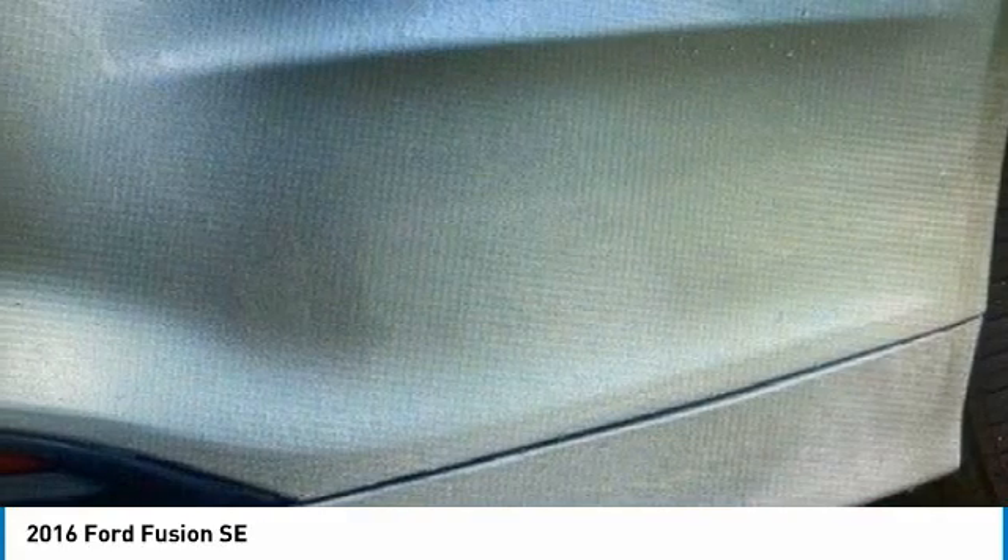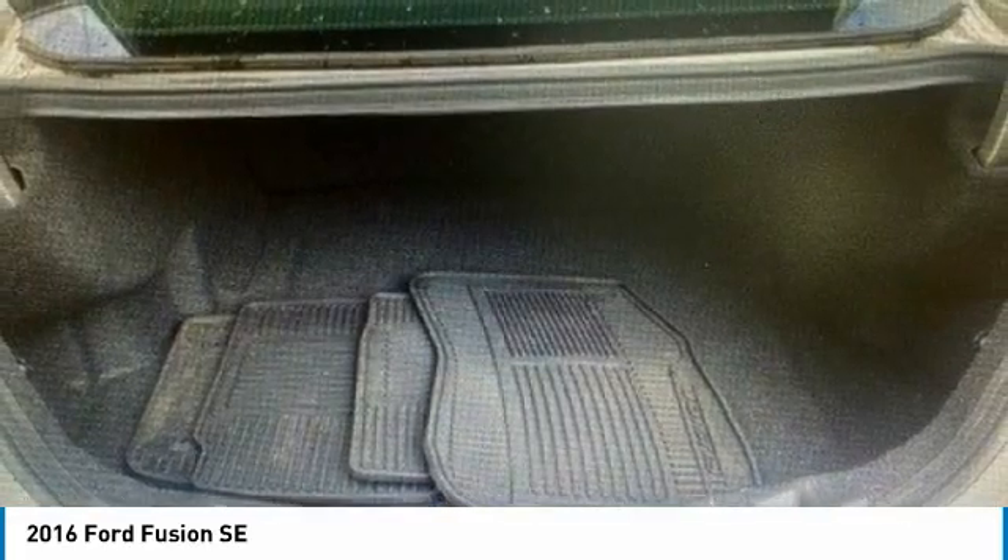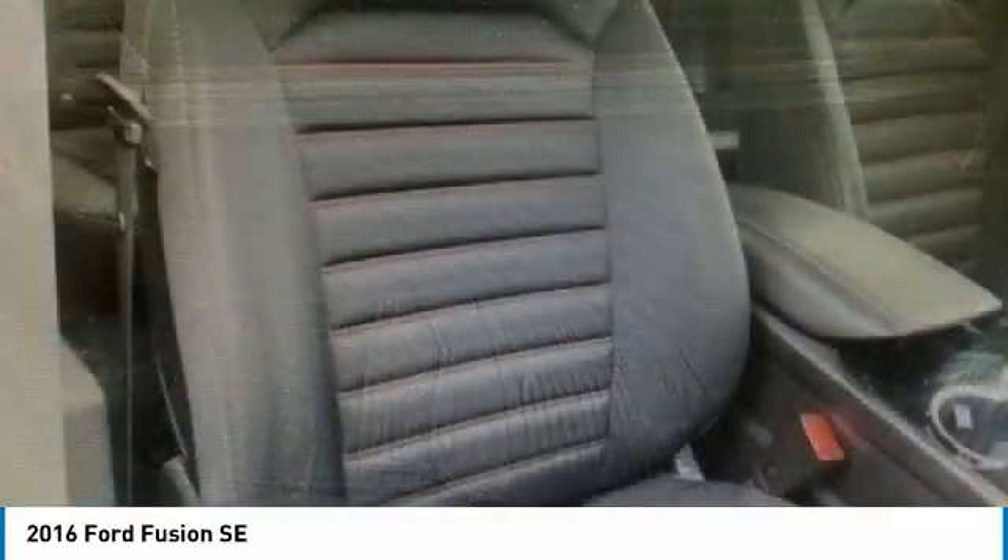Make a great choice today with the 2016 Fusion. You can have both impressive power and great economy in a Fusion. This vehicle has less than 105,000 miles. Here are some of this vehicle's great options.